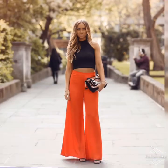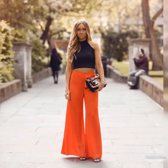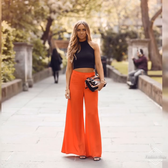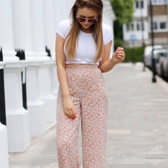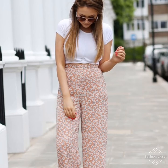These palazzos make the best impact teamed with a plain colored top. Now, what shoes work best with your palazzo pants? Naturally you want the emphasis to be firmly on your palazzos, but finding the right shoes gives the finishing touch.